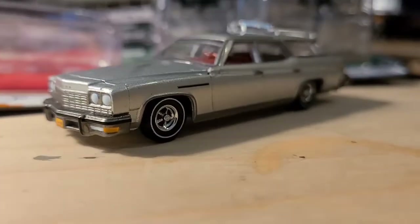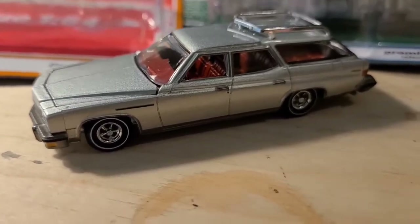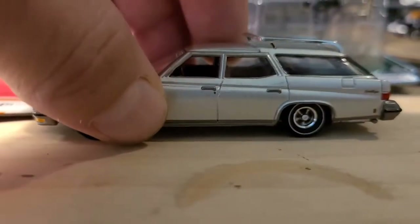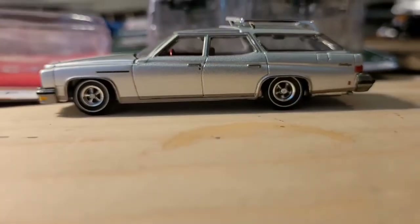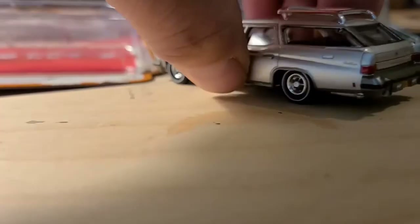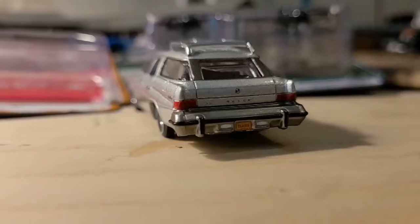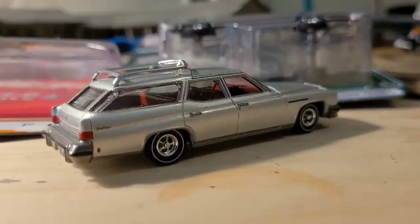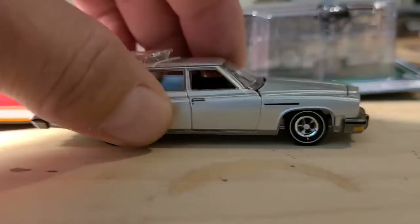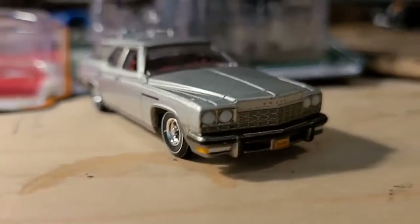It looks fantastic. The luggage rack looks great. I really love the red interior and these factory wheels — they had these factory mag wheels. What a great choice for wheels. I remember seeing these. Even the four-door Electras had these similar style wheels. It's like a tank in the back — these things are huge. It says on the package that this is the largest station wagon ever built, and I think I believe it. It's pretty big. Very cool.